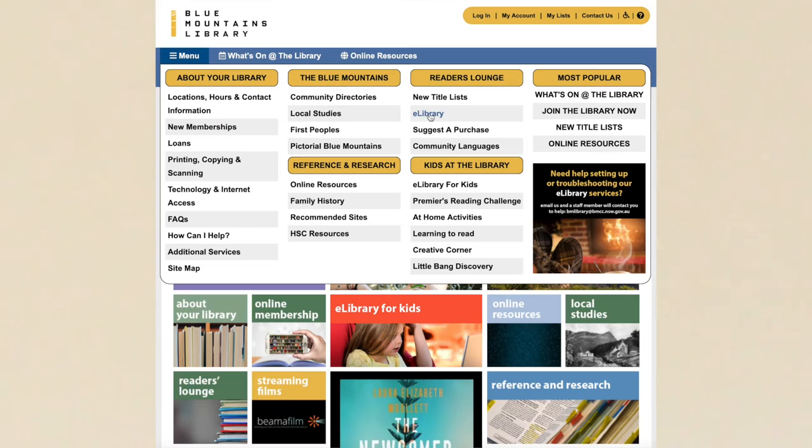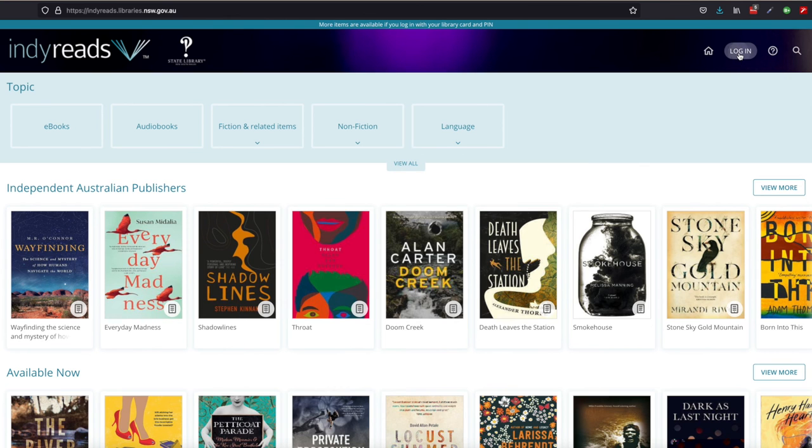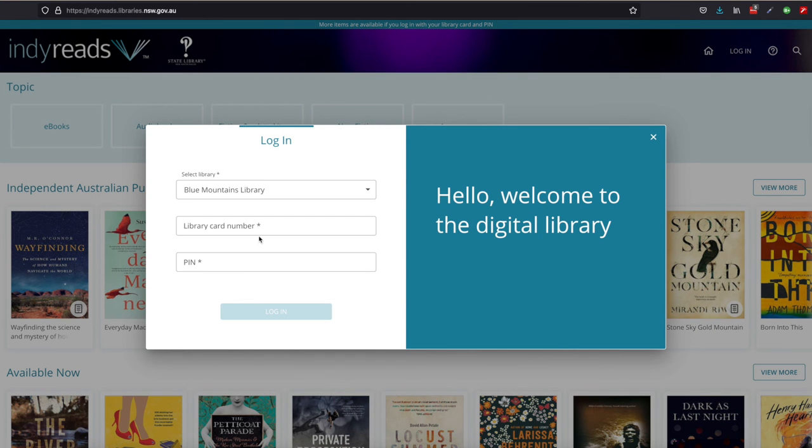If that whets your appetite, head to our webpage, e-library, IndieReads, log in, select Blue Mountains Library, enter your library card number and PIN or password. Stay safe and keep learning.